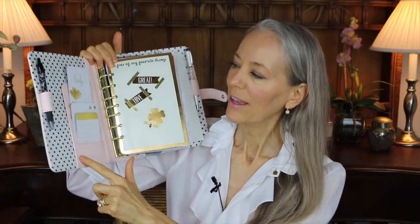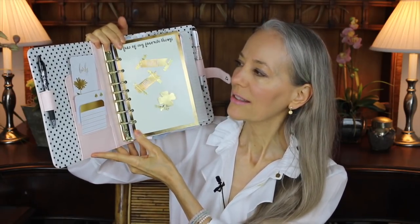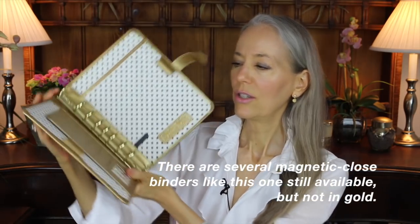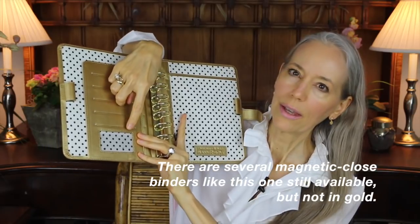Moving inside, they still have the beautiful polka dot lining but there's a change — they don't have a window here like they did last year. They had a plastic window which was fine, but I think this looks cleaner and more upscale. They also made this pocket shorter so you can see more of the polka dots, and I like that better. Here's last year's — as you can see this comes up higher and it had the plastic window.